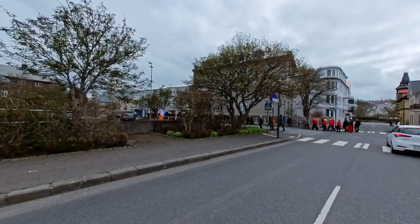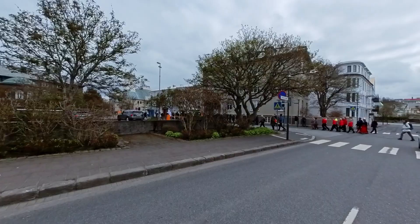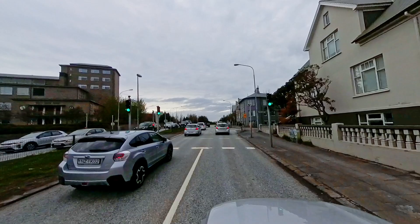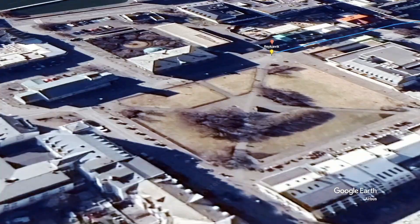Now that you have an overview of the Golden Circle, let's discuss how to reach these attractions, the recommended order to visit them, and the average time needed to explore each site. To access the Golden Circle from Reykjavik, the most popular choice is self-driving, allowing you the freedom to set your own pace. Alternatively, you can join a group tour or utilize the public bus service specifically designed for the Golden Circle. It is advisable to start your day early to avoid the crowds.